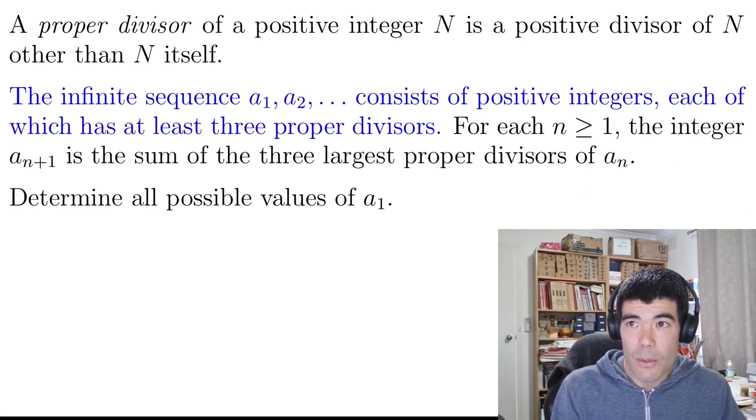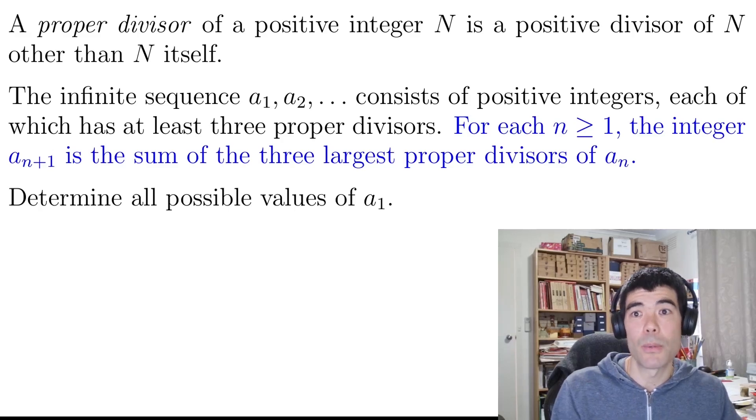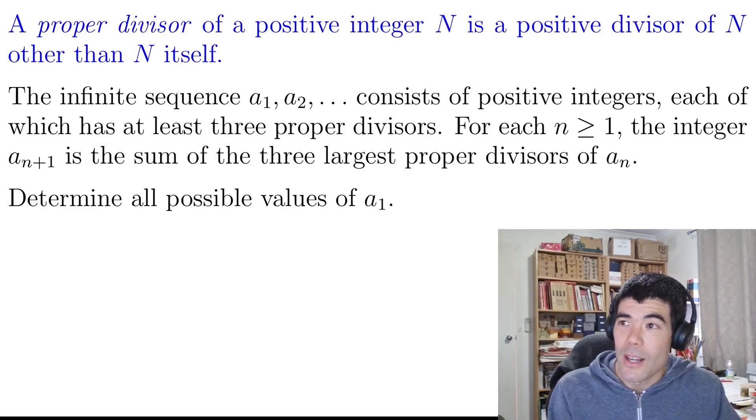It's about an infinite sequence of positive integers, each of which has at least three proper divisors. We're told that to get each term in the sequence, we take the sum of the three largest proper divisors of the previous term. The problem is to determine all possible values of the first term that would give us such an infinite sequence. Feel free to pause the video and have a try by yourself.